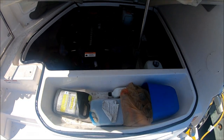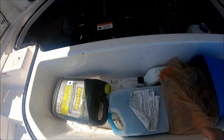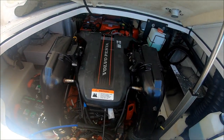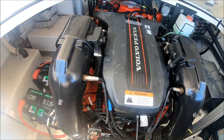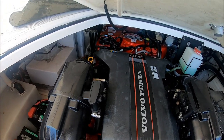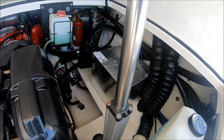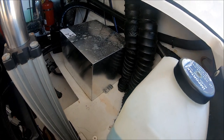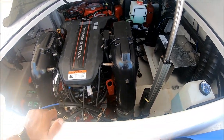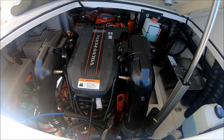Here in the engine compartment, we've got storage for fenders and other items, and an overview of our 300 horsepower Volvo Penta engine. We've got dual batteries, holding tanks off in the corner, a Westerbeke generator, and circling around, our water heater. After a quick inspection, we can just pull back and with the touch of a button drop the hatch.